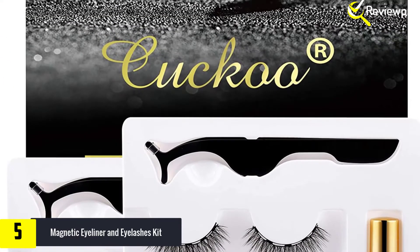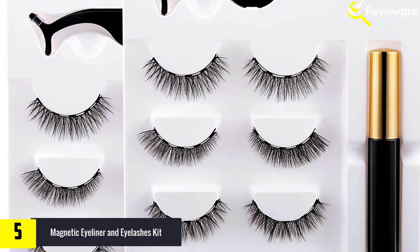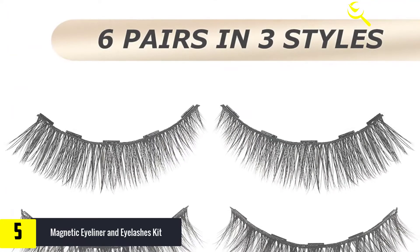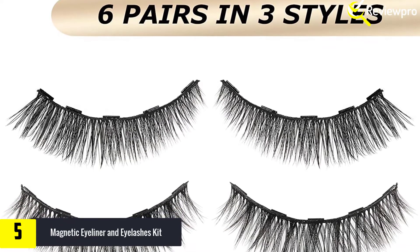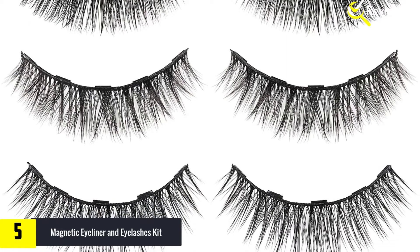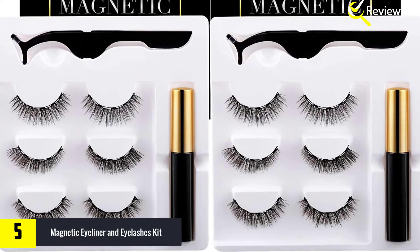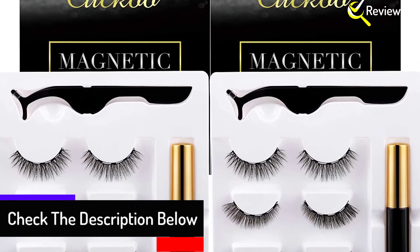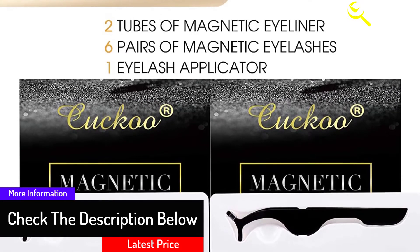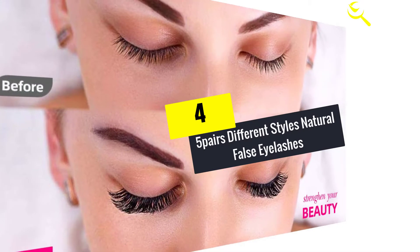It can be used directly as an eyeliner to outline and make the eyes look bigger and fuller. Apply two layers of eyeliner to the upper lid, wait about 20 to 30 seconds for it to be half-dried, then put the magnetic eyelashes on top and adjust the position. Cuckoo magnetic lashes are made of premium synthetic fiber, super soft and comfortable, reusable 15 to 20 times. The kit includes six pairs of magnetic eyelashes, two tubes of magnetic eyeliner, and two tweezers.